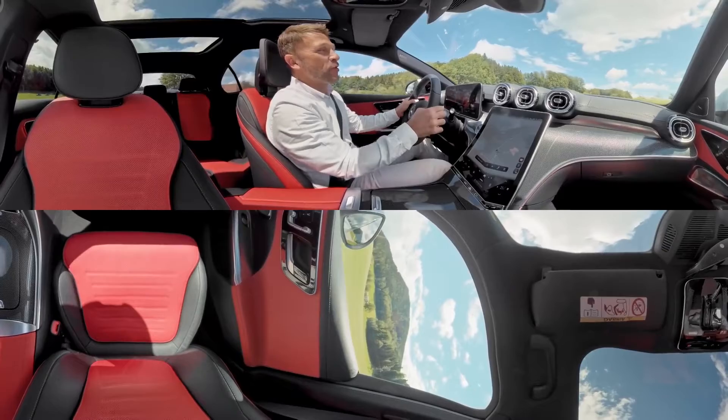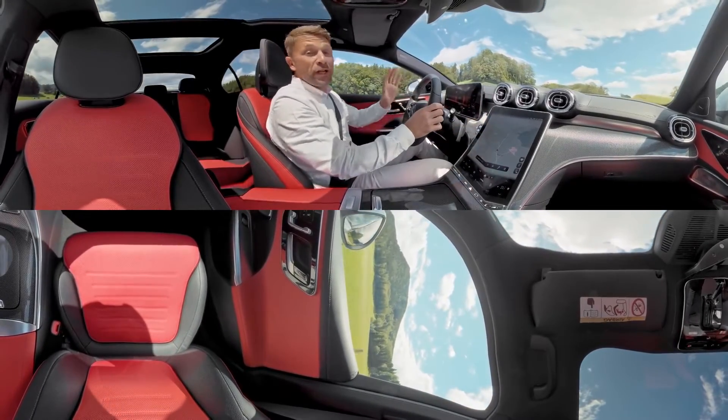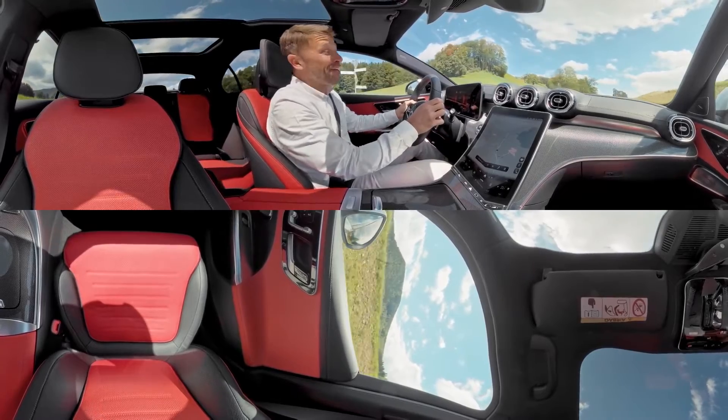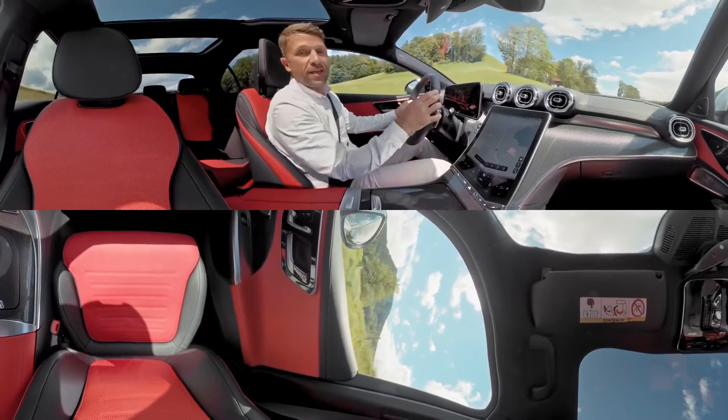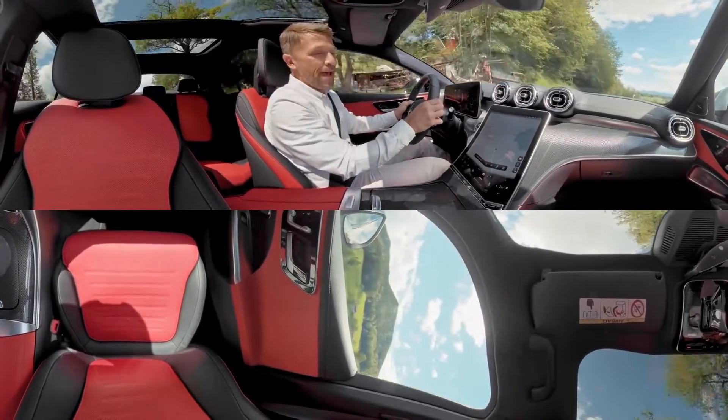You will have noticed this substantial new display in the center — it is fully customizable and conveniently tilted towards me as the driver. I can talk to it easily: 'Zoom on map.'